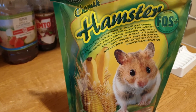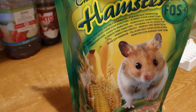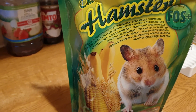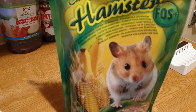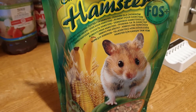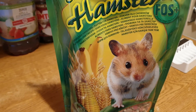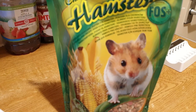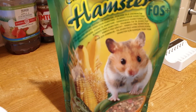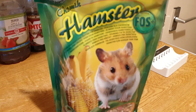Right guys, let's see. Protein: 16.7%, fat: 4.5%, fibre: 3.5%. So I'm going to get this open now and we'll have a good look and see what we think.